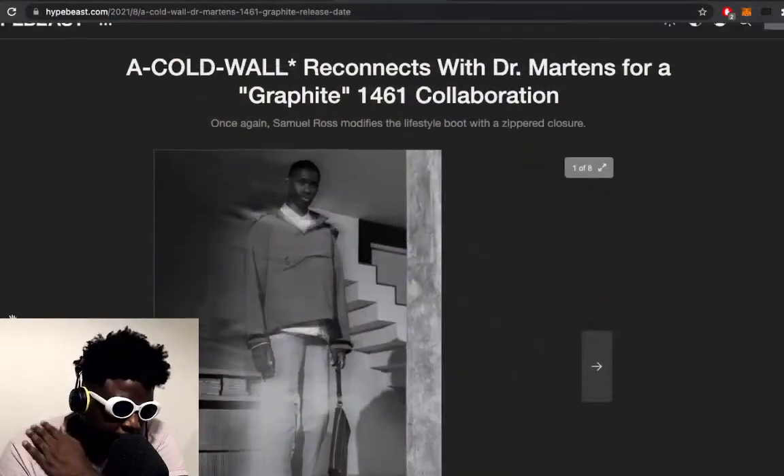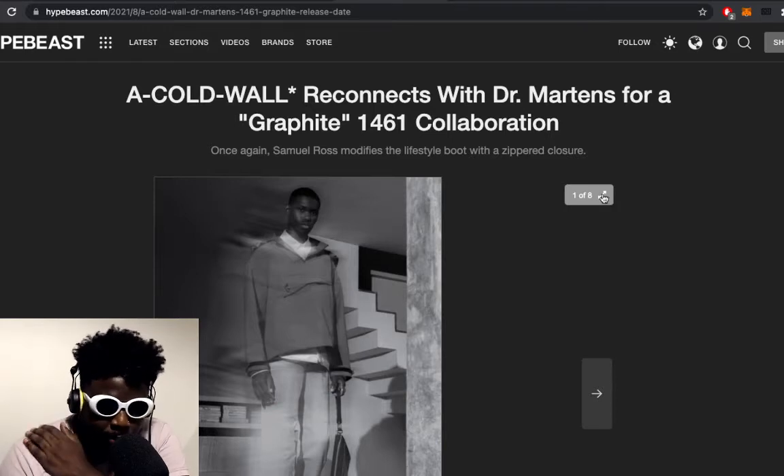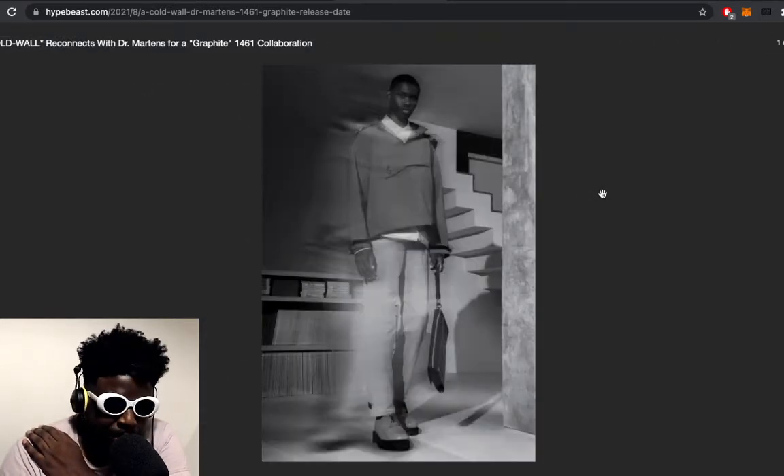We've got this feature courtesy of Hypebeast where they're featuring the Cold War x Dr. Martens 1461 collaboration, and I have to say they look incredible — maybe one of the best recent collaborations I've seen with a designer or brand and Dr. Martens in a while, honestly maybe since the Rick Owens. A lot of brands have done collaborations with Dr. Martens and for the most part they've been fairly mediocre.